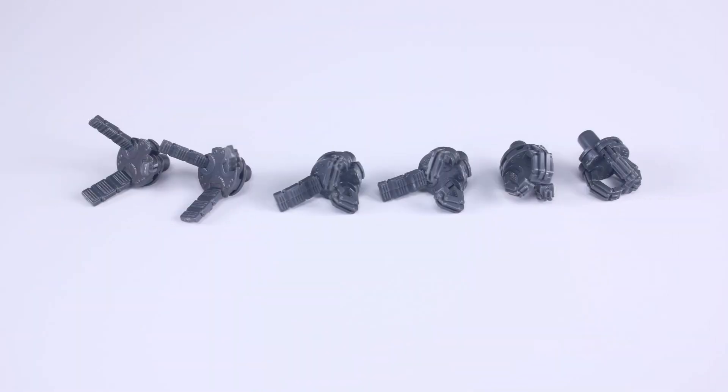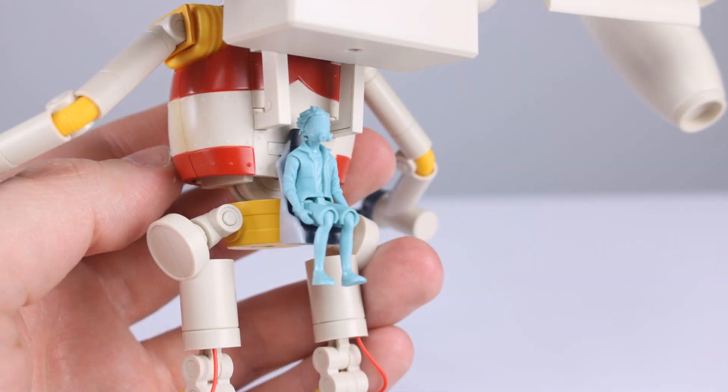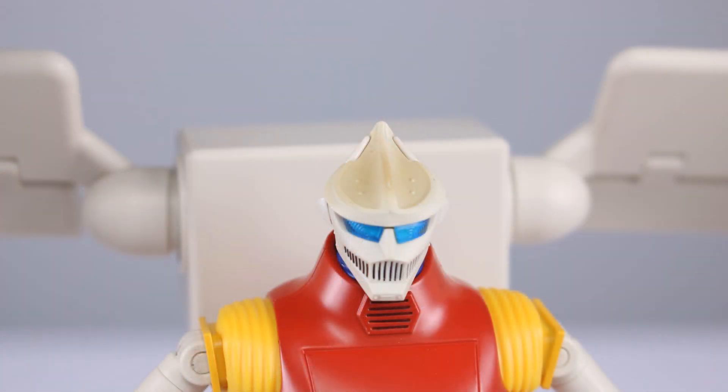For accessories, you get the two open hands that come on it in the package, then a couple of pointing-finger hands and some gripping hands. No alternate head or anything like that, but you do get this little pilot figure in a seat — he's a little poseable and can peg into Jet Jaguar's back. The pilot figure is not painted at all, which is a little annoying — I know they do that for model kits but I'm not sure why here.